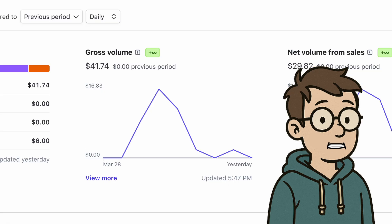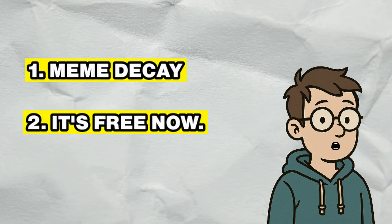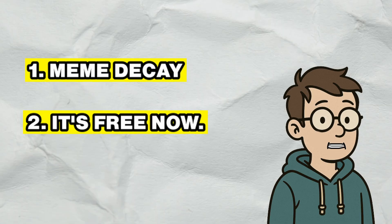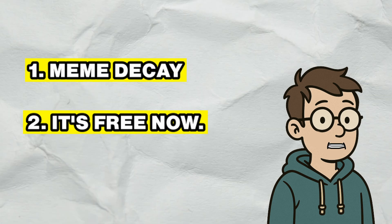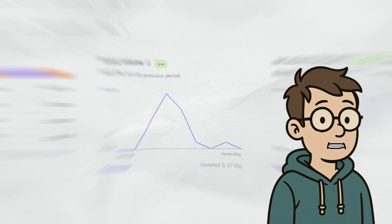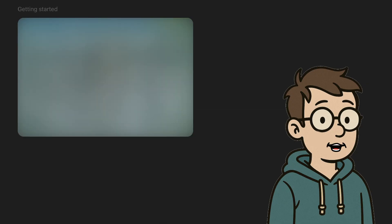I think there are two major headwinds causing this. One, the meme is dying down and it was kind of short-lived anyway. Two, ChatGPT now lets free users do GPT-4O image generation. So why would anyone pay $4 for it if they can just drag and drop into ChatGPT and type 'give me this in Ghibli style'? GPT-4O is smart enough that you don't need to prompt it very specifically like stable diffusion — you can say something more abstract and it'll get the right result.